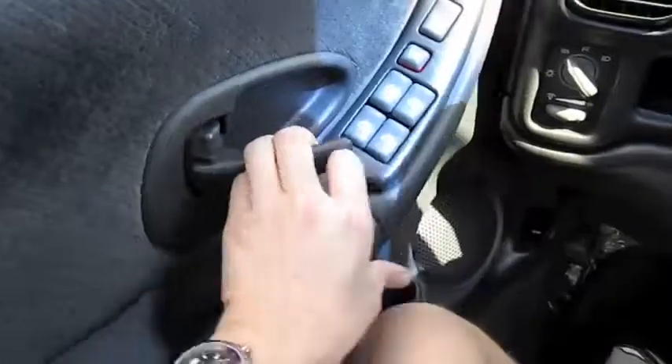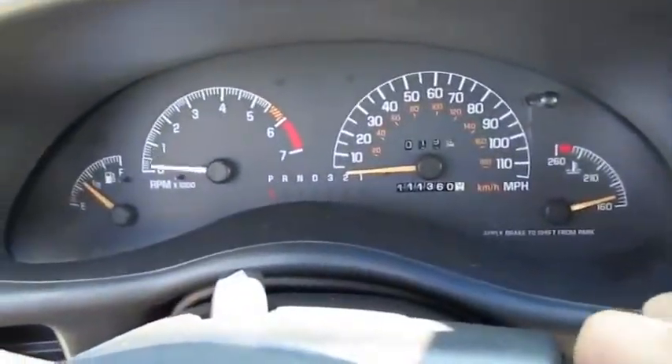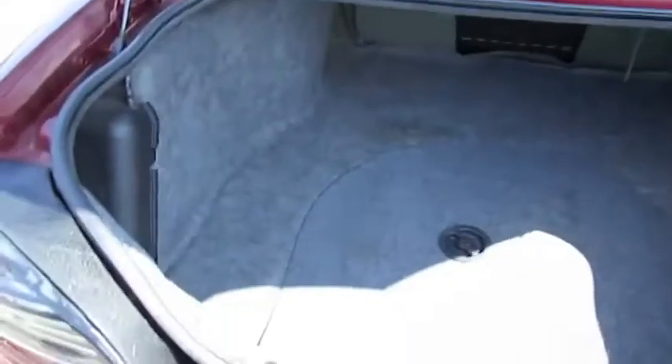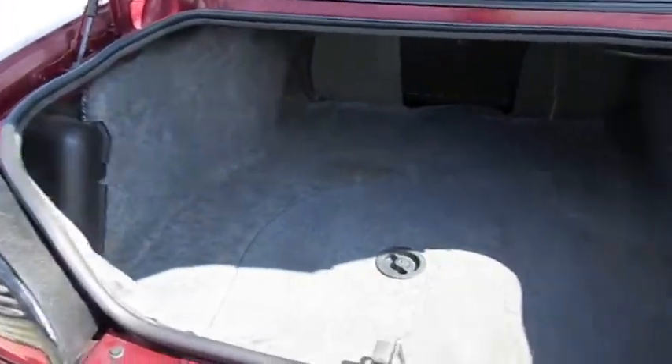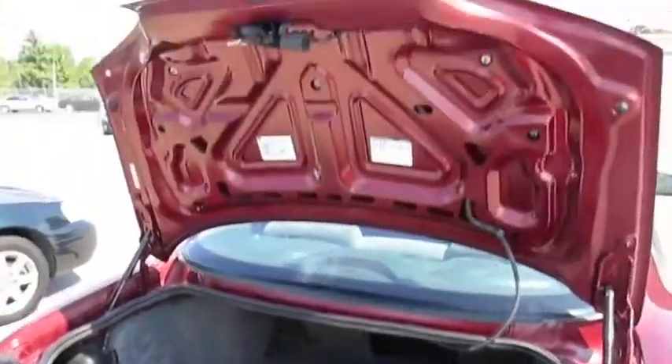Pop the trunk. Alright, let's go ahead and shut it down. Pretty deep cargo well. Spare tire. Nice opening.